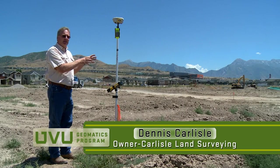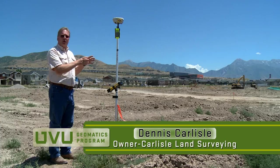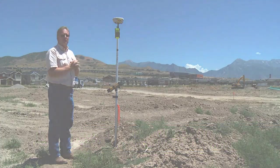Nothing that's being done today wasn't done without a lot of preliminary work done by engineers and particularly surveyors.